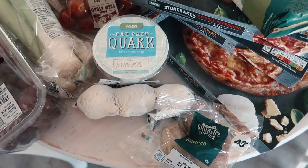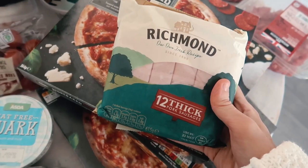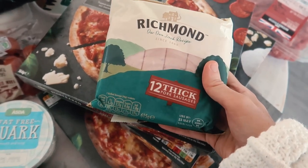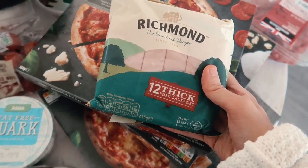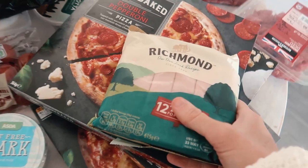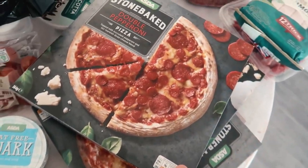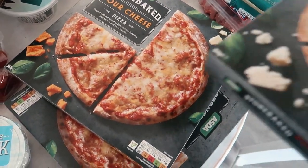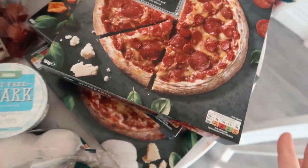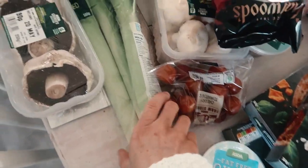Richmond sausages — I think they're gross but Toby and Peter really like them, they're just cheap sausages but Peter thinks they're the nicest ones. Pizzas as always, a weekly staple — two margherita and a pepperoni, they look quite nice and are just over a pound each. Red grapes which will be gone in a day.